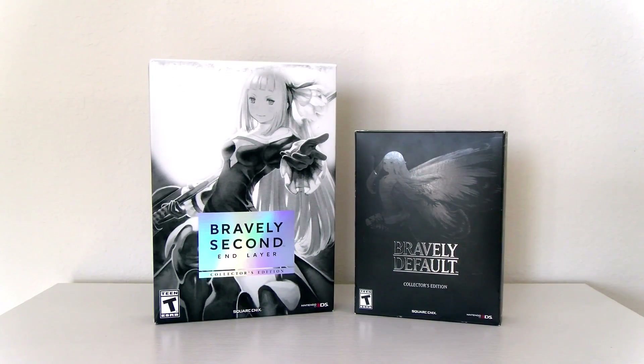We're going to take a look at the art book, we're going to take a look at the soundtrack, and of course the game, and we'll compare it to what we had in the previous Collector's Edition. So let's do it!